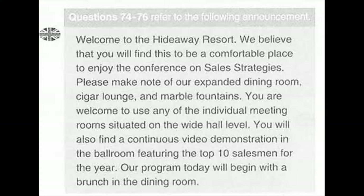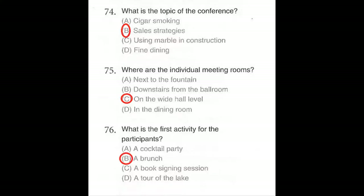Questions 74 through 76 refer to the following announcement. Welcome to the Hideaway Resort. We believe that you will find this to be a comfortable place to enjoy the Conference on Sales Strategies. Please make note of our expanded dining room, cigar lounge, and marble fountains. You are welcome to use any of the individual meeting rooms situated on the wide hall level. You will also find a continuous video demonstration in the ballroom featuring the top 10 salesmen for the year. Our program today will begin with a brunch in the dining room. Number 74: What is the topic of the conference? Number 75: Where are the individual meeting rooms? Number 76: What is the first activity for the participants?